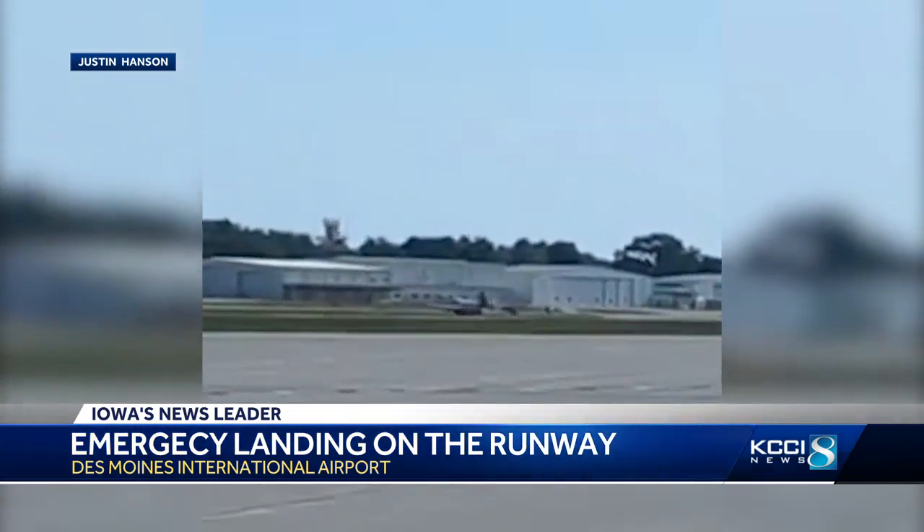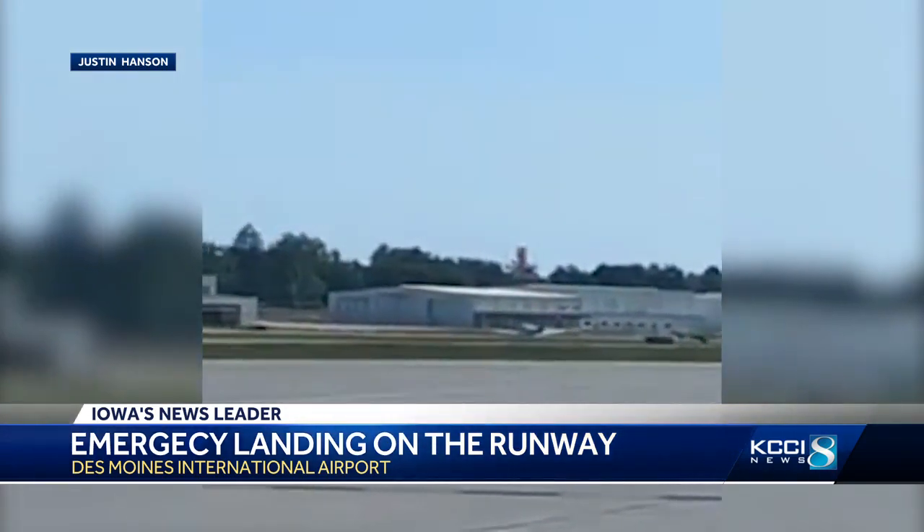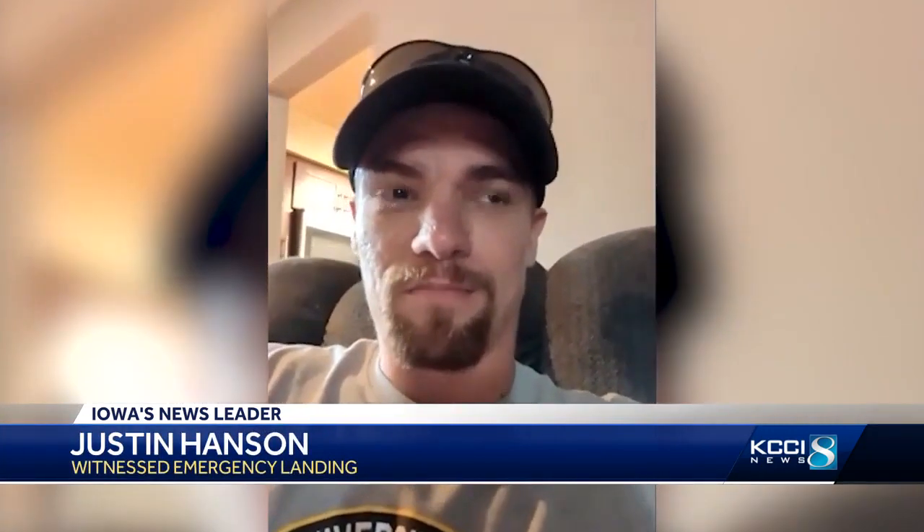That video was captured by a witness who told KCCI what he heard as that plane came down. "It just sounded like kind of a boom and a slide — a metal sliding on the ground, or aluminum."